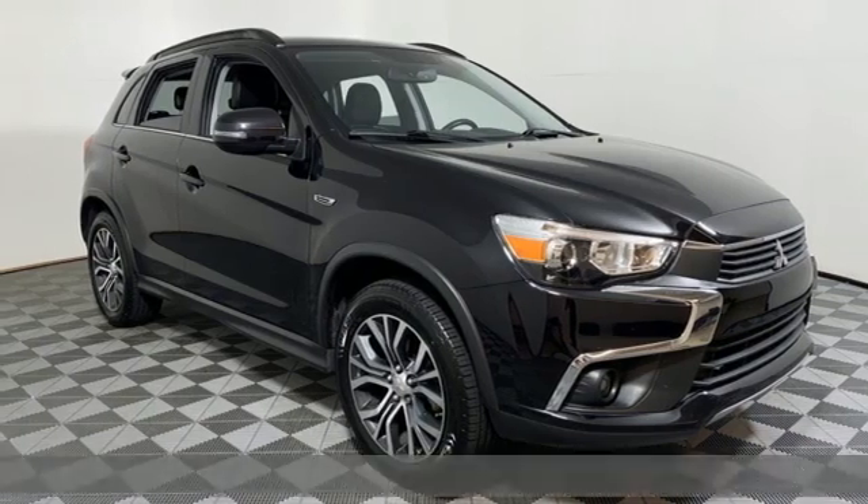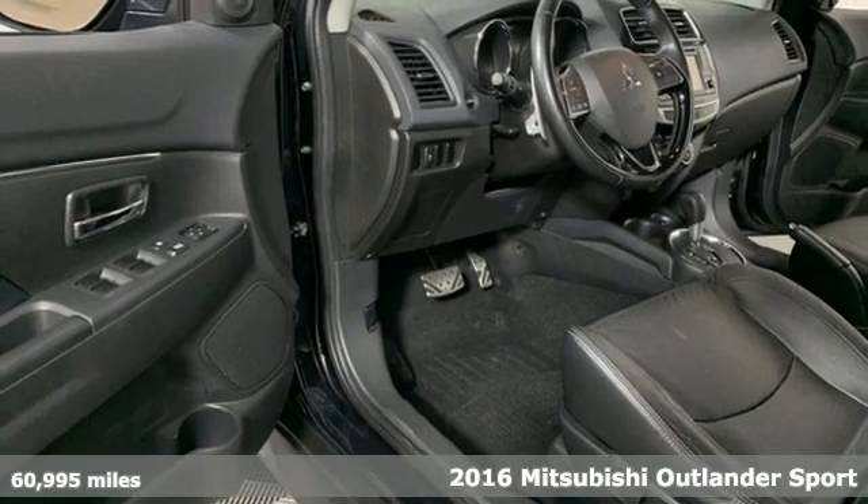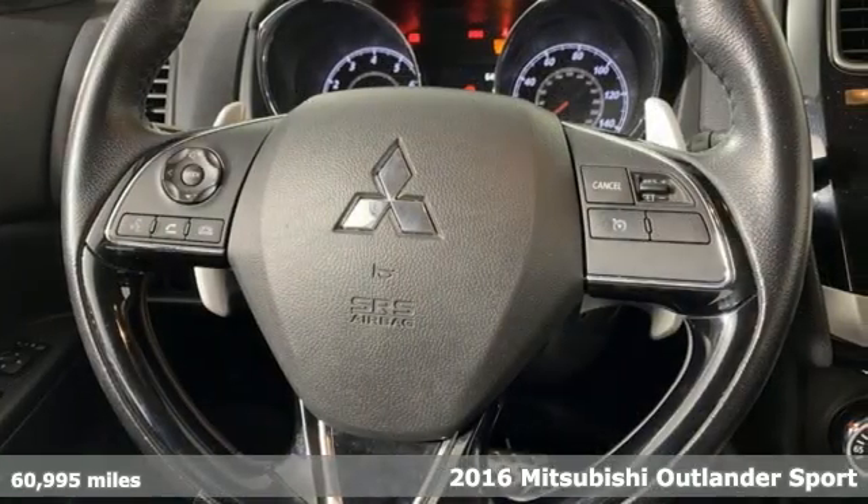It's a 2016 Mitsubishi Outlander Sport. This crossover is built for your big adventures. Now your drive feels like a sport.